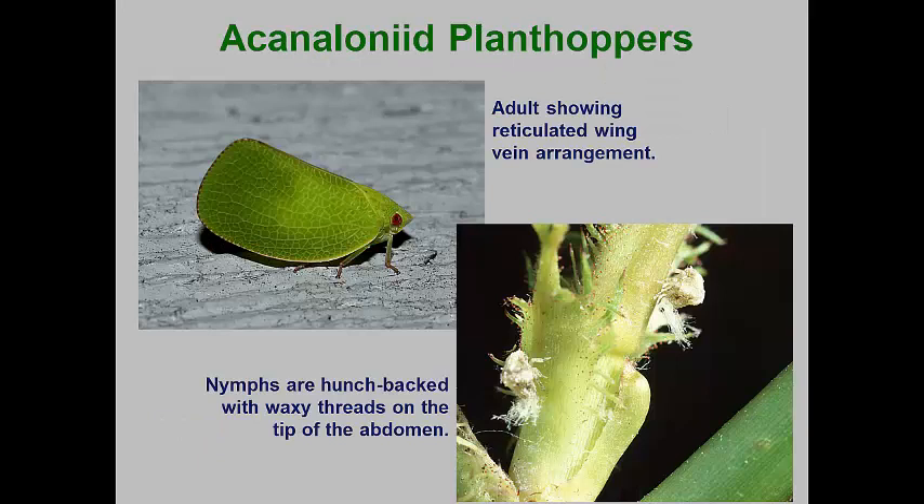Acanaloniid planthoppers have very similar behavior to the flatid species. However, the nymphs of the acanaloniid leafhoppers are often hunchbacked, and they also secrete patches of waxy threads from the tip of their abdomens. The adults can look very much like the flatid planthoppers, but if you look at the wing venation of the adult, acanaloniid planthoppers have an irregular reticulation of the veins, while flatid leafhoppers have veins more regular and parallel.